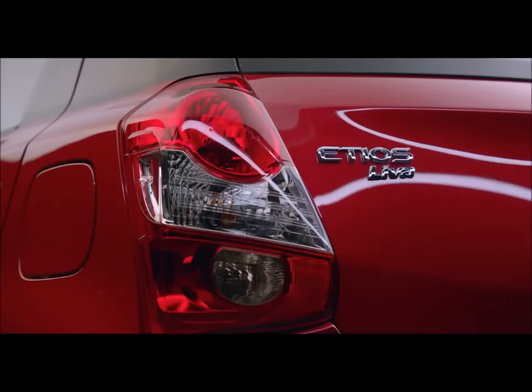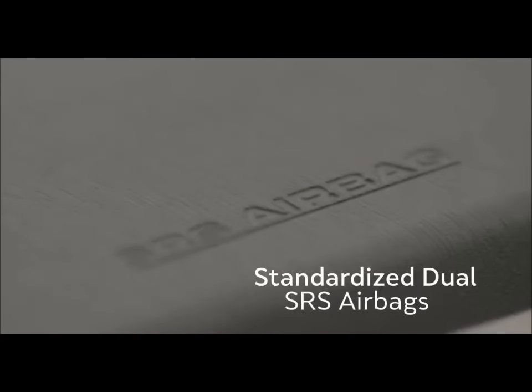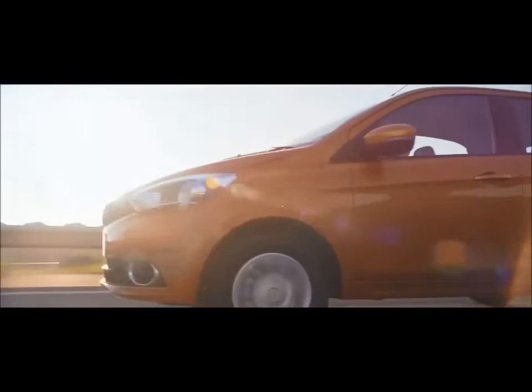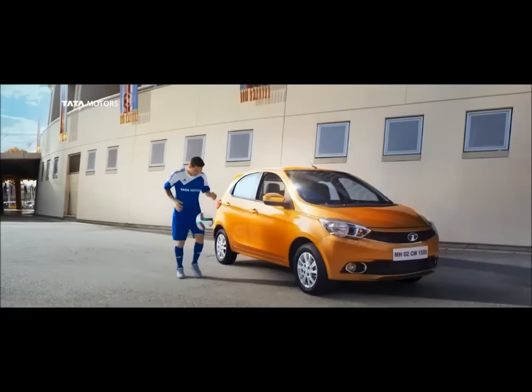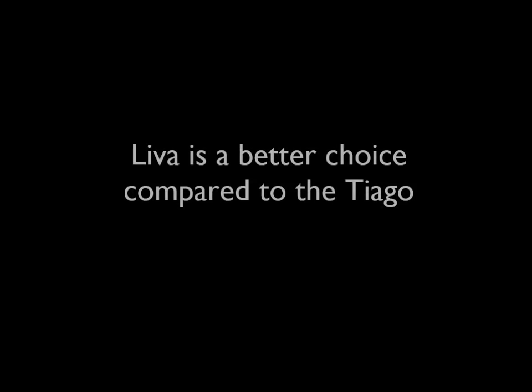Plus, the Leva is an easier car to drive in city traffic and has more comfortable seating than the Tiago as well. The Tiago appeals to the heart, but the Leva appeals to the head. For us, rationality always trumps momentary infatuation with new products, making the Leva our choice in this test.